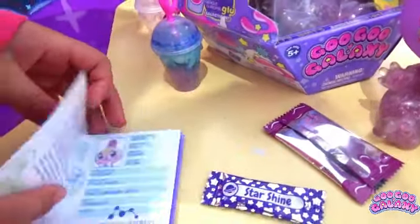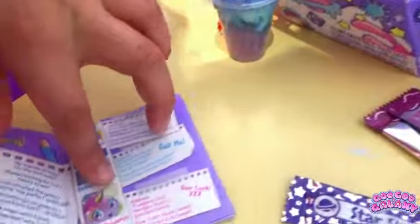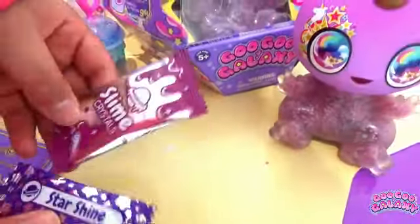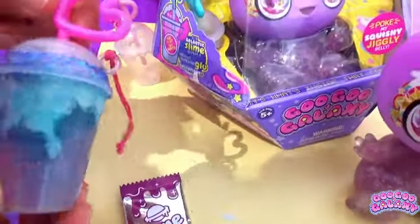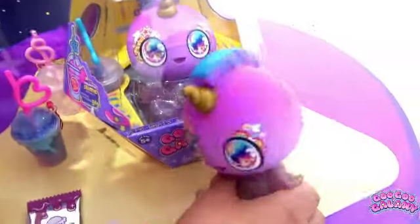Here are the things you're going to get. You can get a passport and it has the character and it has the stuffing of the slime. It has the star shine for the slime. And this is like probably my favourite — it's actual slime and it's amazing.